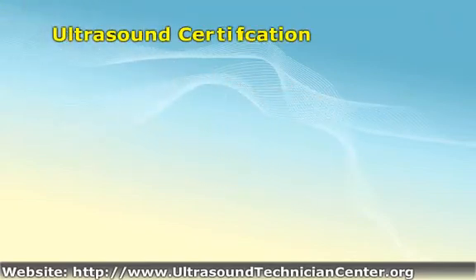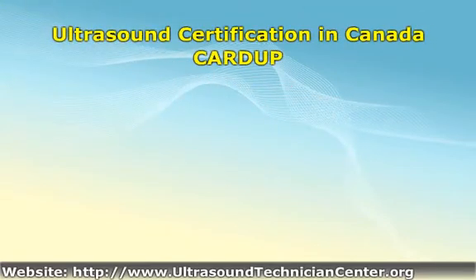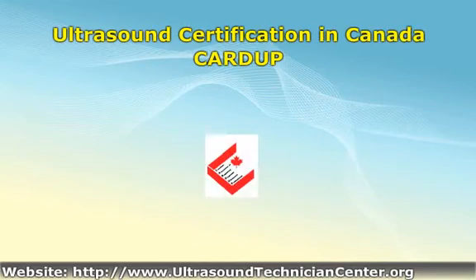In Canada, the Canadian Association of Registered Diagnostic Ultrasound Professionals, known as CADUP, offers exams and credentials along similar lines as the above American organizations. In addition to a core exam on ultrasound physics, techniques, and clinical issues, CADUP administers a generalist sonographer exam covering obstetrics and gynecological sonography, abdominal sonography, and a section on superficial structures, the musculoskeletal system, and the vascular system.